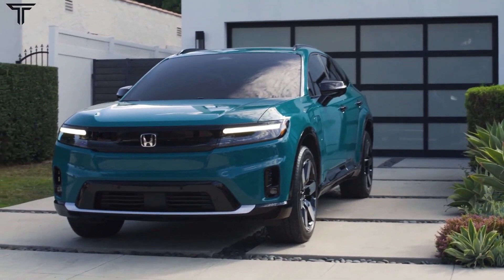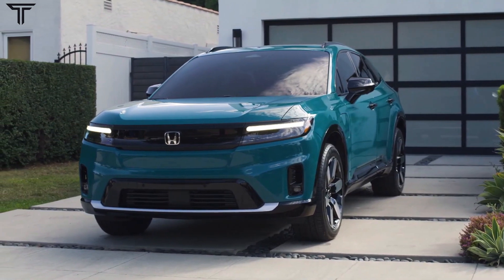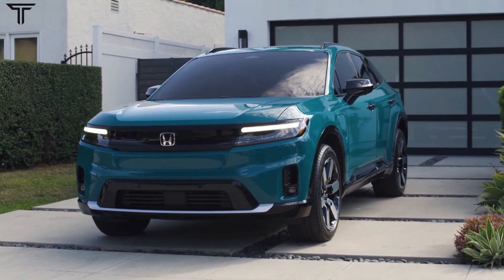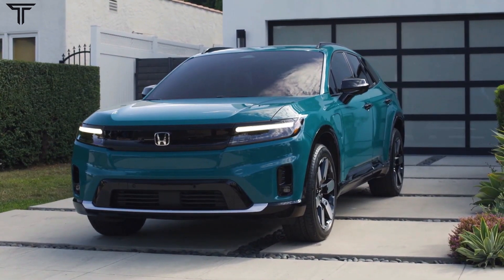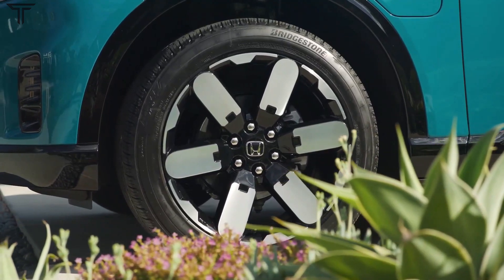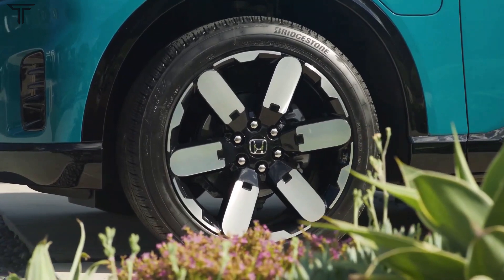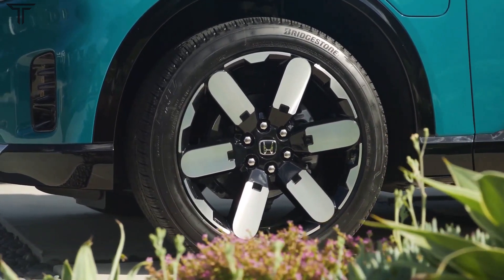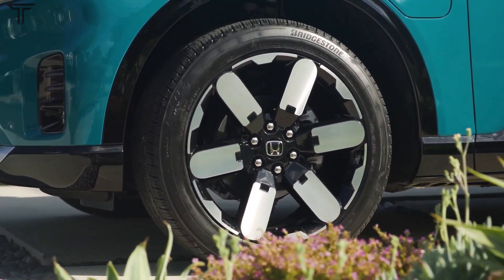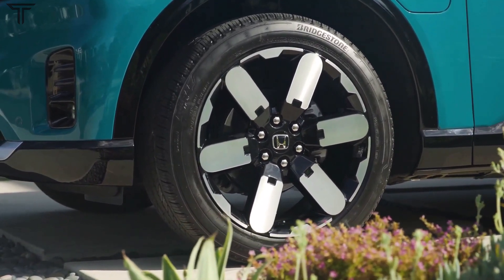Using the Ultium platform also means Honda has only one battery pack to offer across the Prologue's trims — an 85-kilowatt-hour pack for the EX, Touring, and Elite. There's good and bad news in offering only one battery pack. The good news is it simplifies the Prologue options, and the pack size offers decent charge times across all trims. The 85 kWh capacity means you'll be able to get up to a 155-kilowatt charging rate on a DC fast charger and about 65 miles of range in approximately 10 minutes, according to Honda.